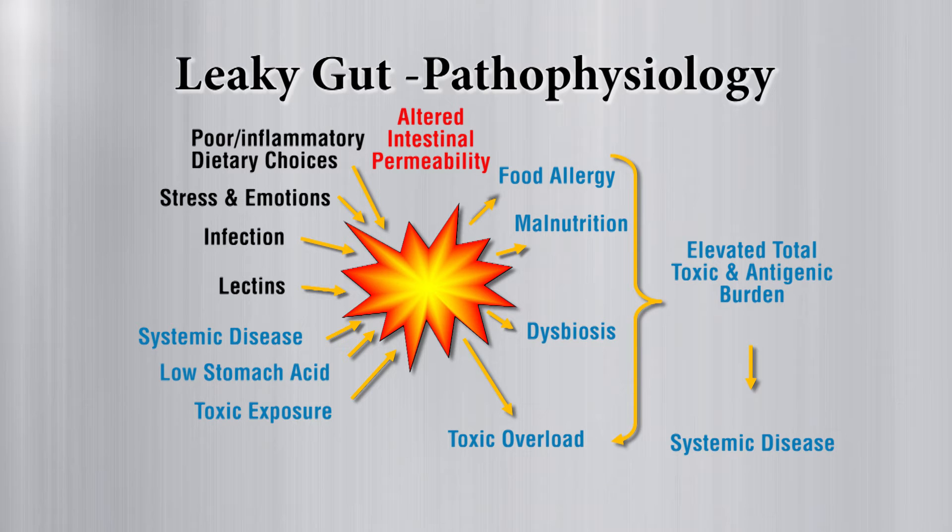Other things that can cause leaky gut include toxin exposure and low stomach acid. When your beneficial flora aren't playing a significant role in your health, you end up with food allergies. Back when I was in grade school, no one had a problem bringing a bag of peanuts to school — today, you could end up in detention for it. More and more people are becoming allergic to foods.